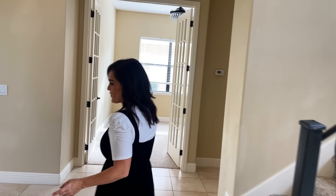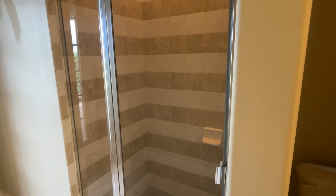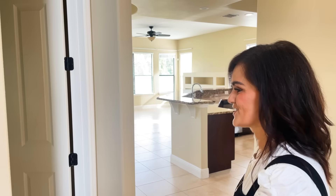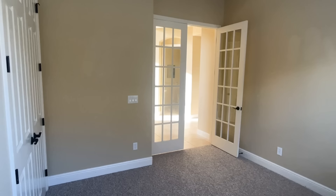Right off here is a guest bathroom. It's got a shower and an exit to the back patio because it's meant to also be used as a pool shower when you eventually have a pool. Over here, this is what is meant to be the office, but we are going to be turning this into a guest bedroom — I'll fill you in on all that upstairs.